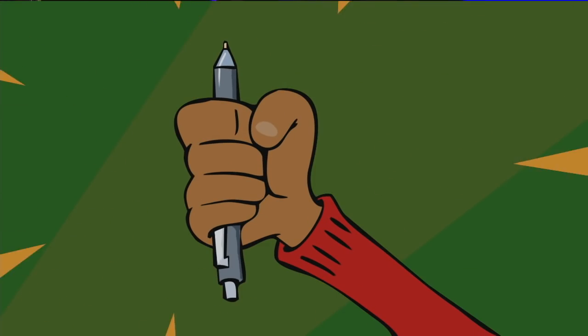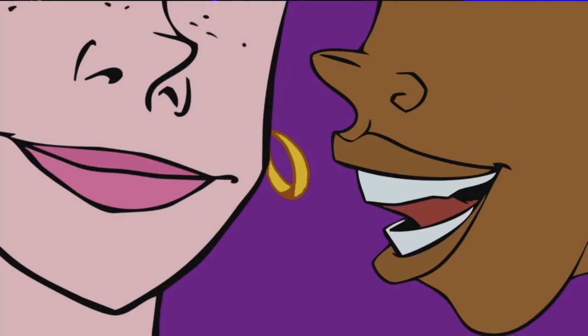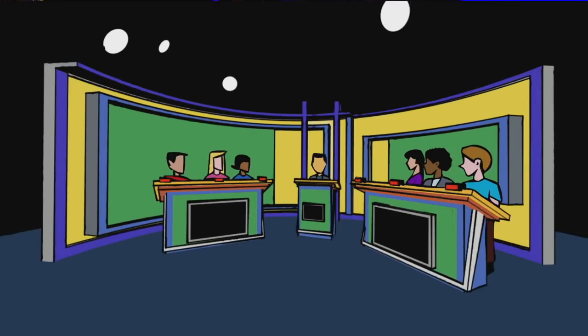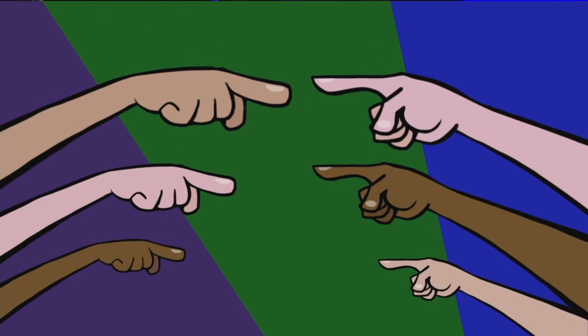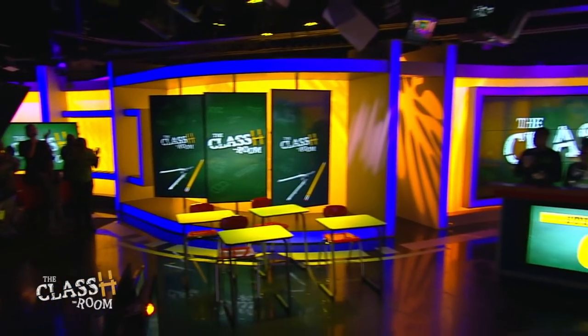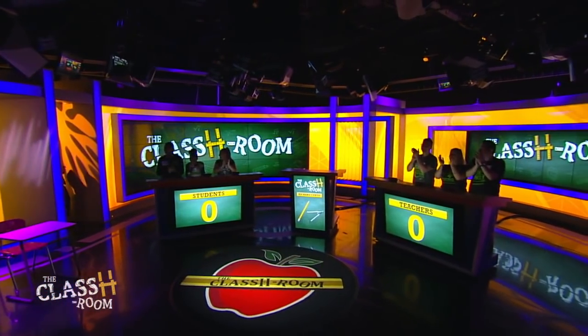Grab a notebook, grab a pen, do your homework and tell a friend. Oh, the answers and buzz them in. Who knows it better, you or them? It's The Classroom, now let's begin. Here's the host of The Classroom, Richard Curtis.